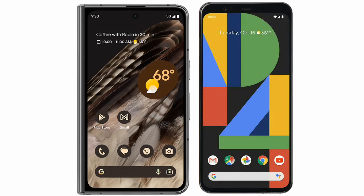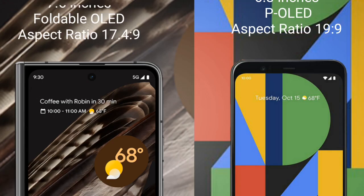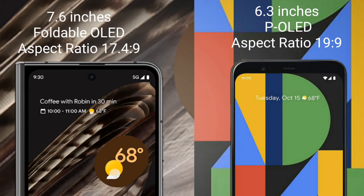I will compare the new Google Pixel Fold with the Google Pixel 4XL. The Google Pixel Fold features a 7.6-inch foldable OLED display with an aspect ratio of 17.4:9. The Google Pixel 4XL comes with a 6.3-inch P-OLED display with an aspect ratio of 19:9.